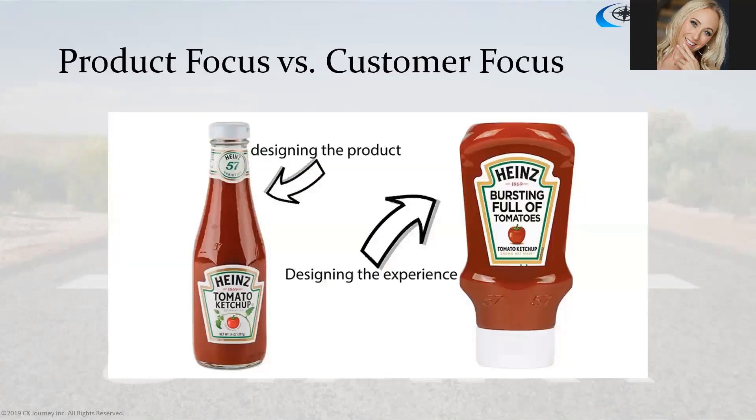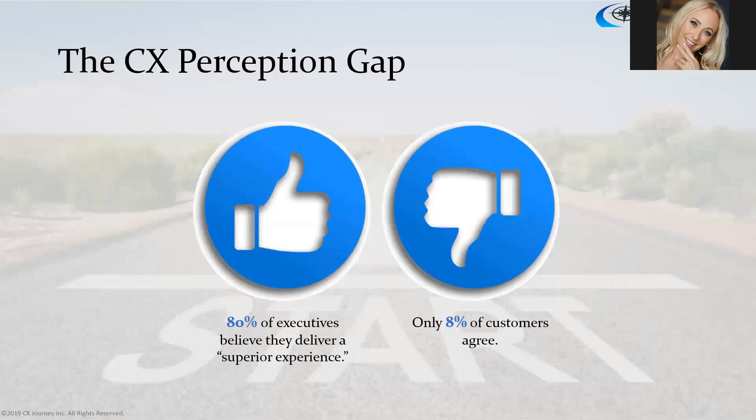Here's a classic example of product focus versus customer focus: the ketchup bottle. The old glass bottle on the left — we spent minutes slamming the back of the bottle trying to get the ketchup out. The squeeze bottle on the right — you squeeze it and you have ketchup in two seconds. That's the difference between designing the product versus designing for the customer and the customer problem.